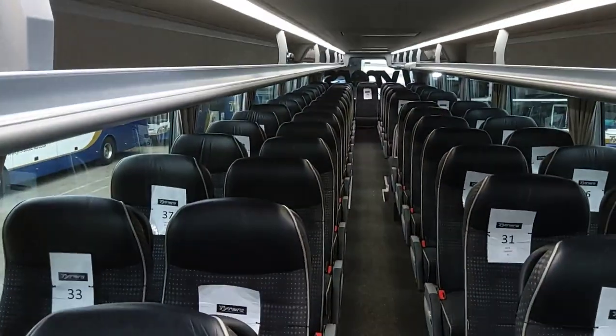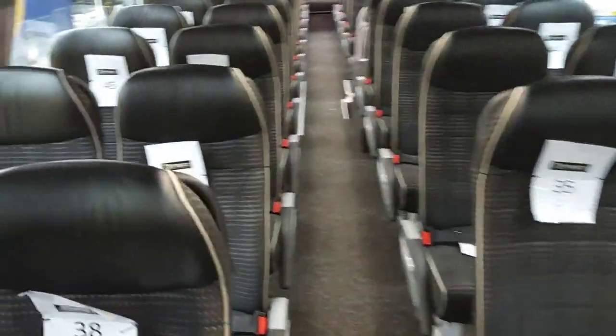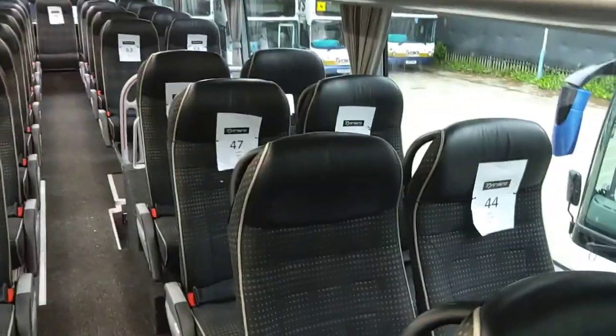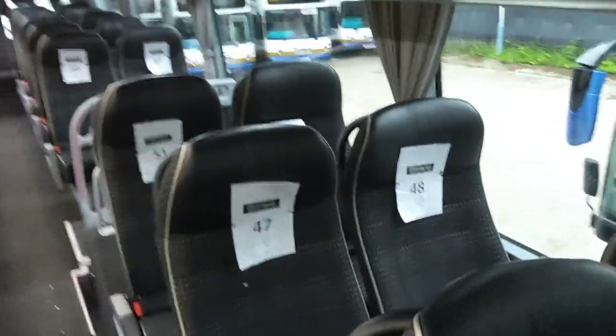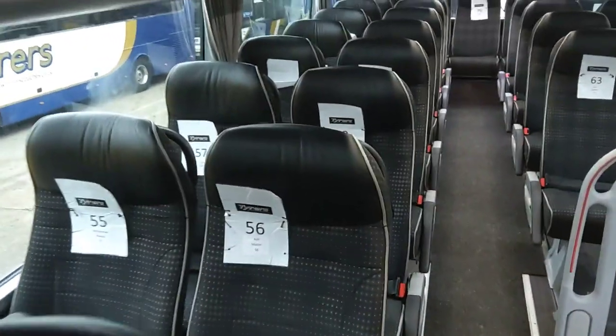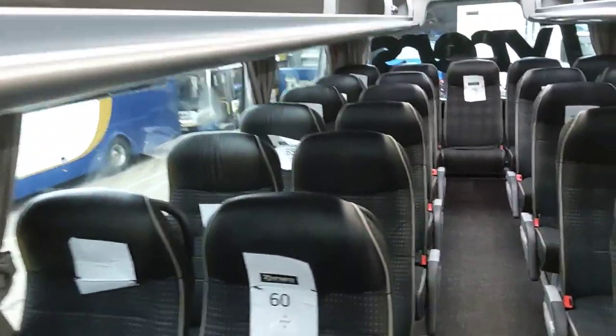We'll jump on board and go up the front staircase. This is a twin staircase vehicle — one at the front, one in the centre. Up here we have 61 keel reclining seats fitted with lap belts, leather headrest inserts, and piping. Very conservative trim — blacks and greys — which makes it ideal for selling on to all sorts of operators.